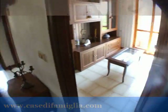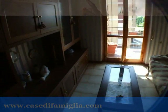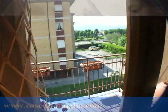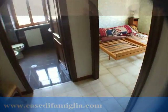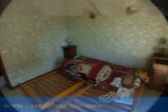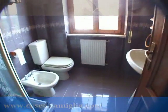Torniamo sulla zona notte. Qui abbiamo un'altra camera, che è stata attualmente adibita a salottino, con un balconcino. Questa è la seconda camera in aggiunta alla matrimoniale. Qui c'è la terza, che congiunge con il balconcino che abbiamo visto prima. E il secondo bagno — questo con la doccia.